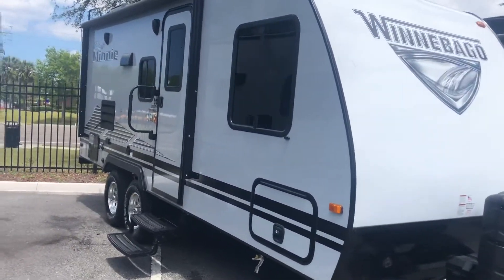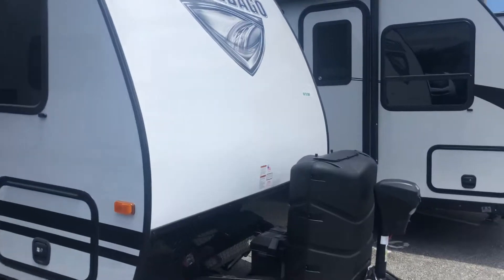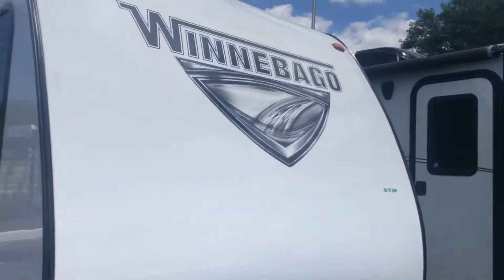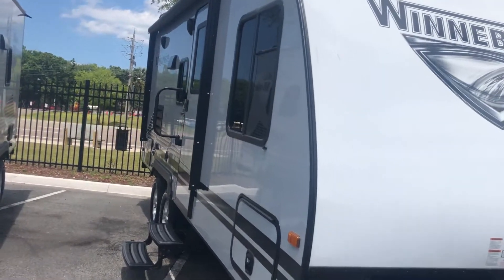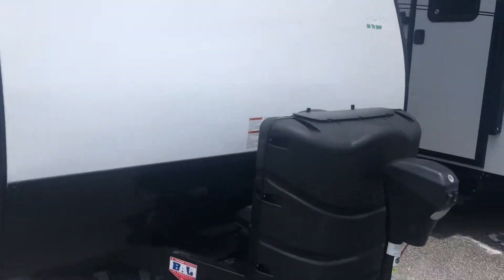Beautiful, beautiful camper — definitely going to love it. Right off the bat, in the front, you've got a nice design. Extremely attractive color combinations you can get: yellow, red, blue, and even this white and gray color as well.